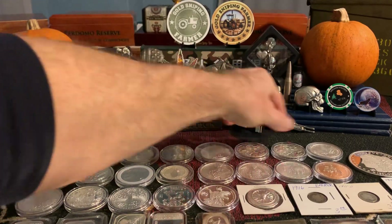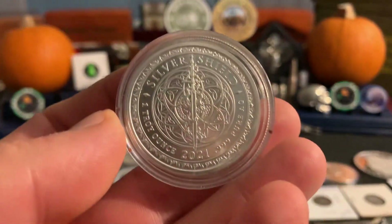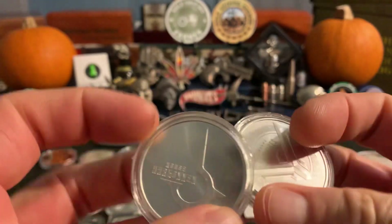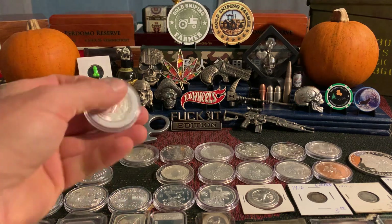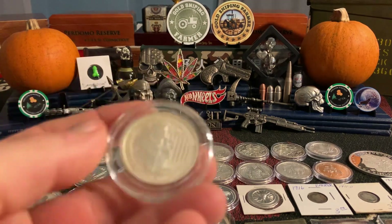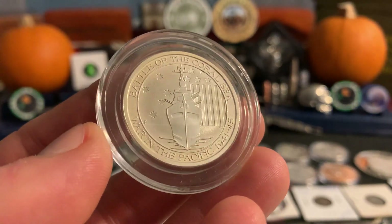We even have a Silver Shield cannabis round — I actually already have this one, 2021, so that is why it's in the auction. We've got both of the Dunes, both houses, so if you're into missing one of those in your stack, if you got the collection or you haven't started, I got them both. We've got a half ounce polar bear from Canada. And for you people that like the ship coins, we got the half ouncer Battle of the Coral Sea.